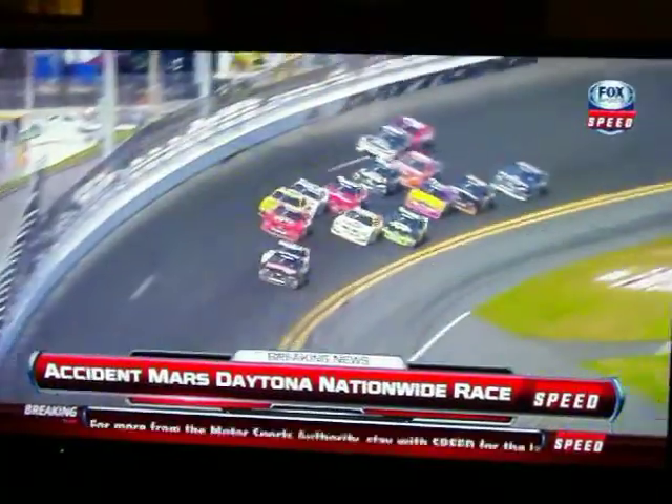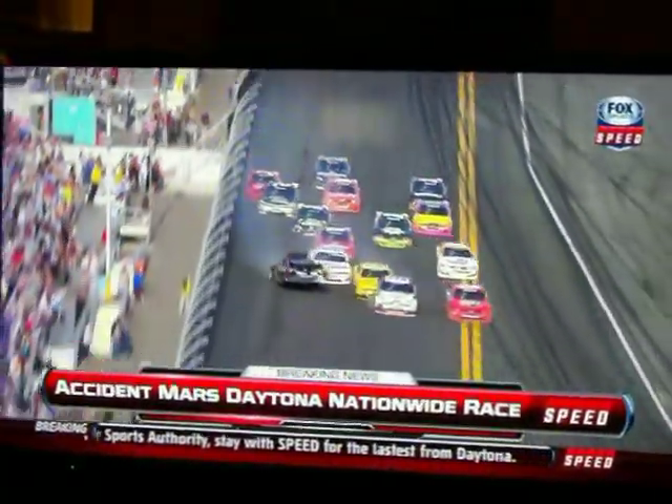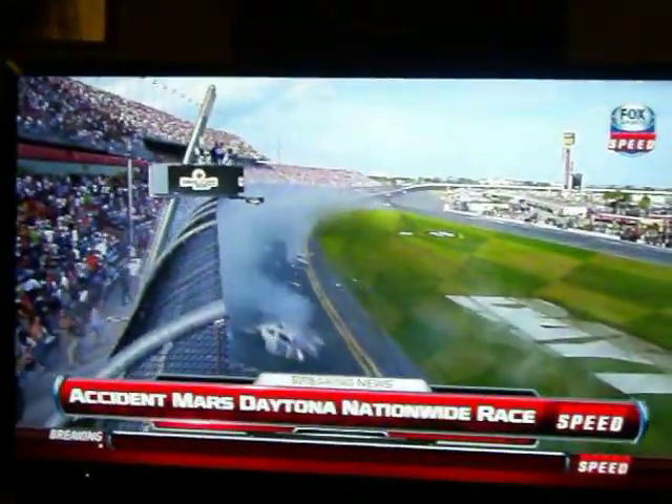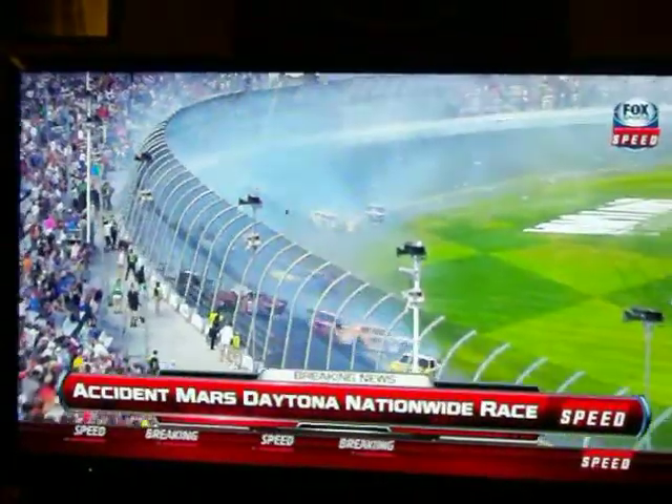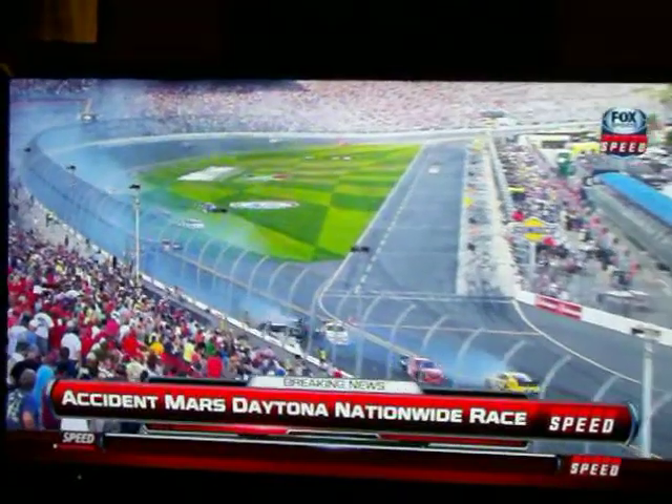We've got to report the facts — we can do no more than that. Right now, we know that emergency workers tended to about four or five people in the grandstands. The wreck had some debris that went into the grandstands, and from what we were able to tell, it looks like a tire, possibly with some suspension parts.